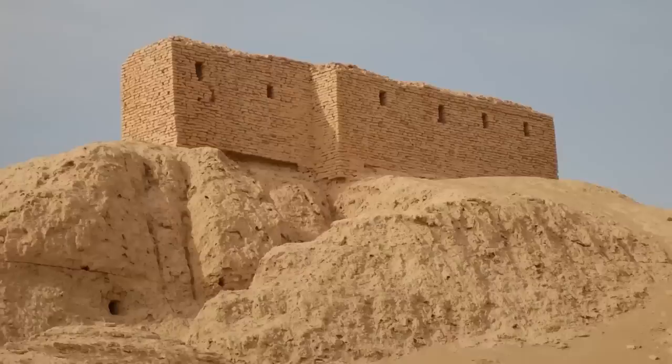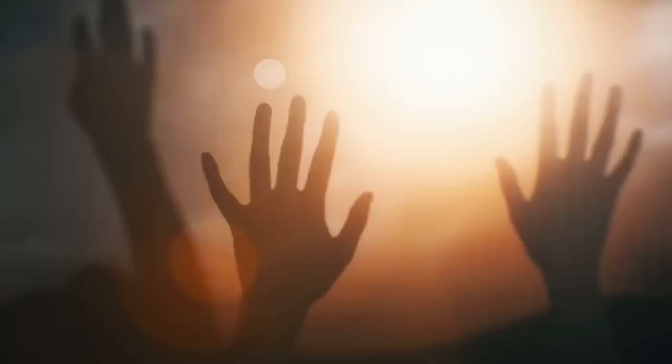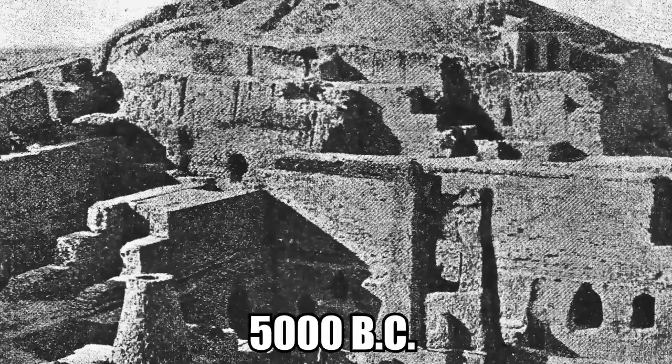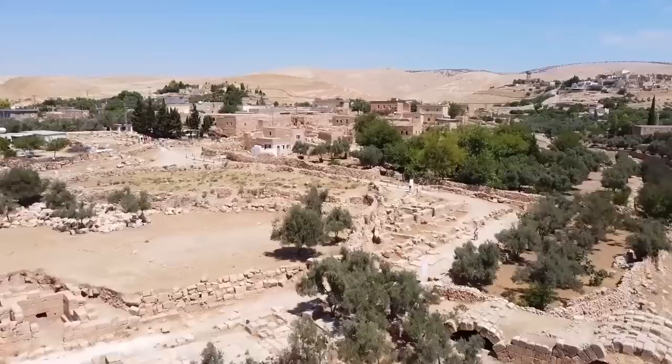8. Nippur. The ancient Mesopotamian city of Nippur is one of the greatest mountain cities in the world. It was once the greatest holy city on earth, and represented the epicenter for religious teachings in Mesopotamia. It can be found today in southern Iraq, and lasted all the way from roughly 5000 BC until the year 800 — that's almost 8,000 consecutive years without being abandoned.